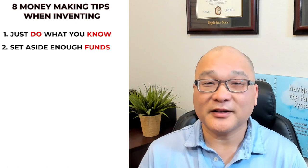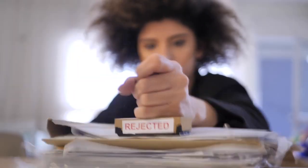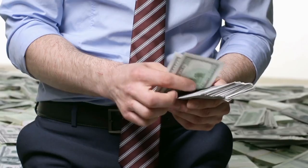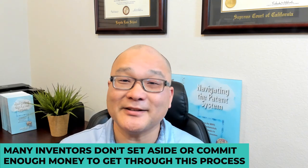Tip number two: set aside enough funds to get through the entire patent process. There's a certain level of uncertainty — for example, the first office action is typically a rejection, and you need to have enough funds to respond. Don't be discouraged and quit. Instead, have an attorney take an independent review of that office action, and if justified, have the response prepped and filed. Many inventors don't commit enough money to get through the process and prematurely abandon their application. They could have had a patent if they just overcame that first roadblock.